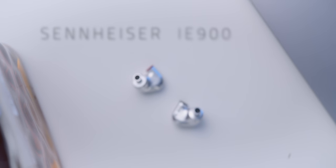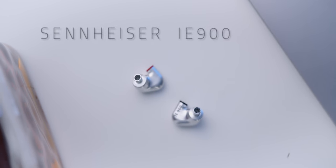So this is Sennheiser's new flagship IEM, the IE 900. This is replacing their old flagship, the IE 800S. Today we're going to be talking about it. First, some disclosures. Sennheiser did send this out for review. I'm not being paid, asked, or otherwise influenced to say anything good or bad about this IEM. All thoughts and opinions, like always, are my own.